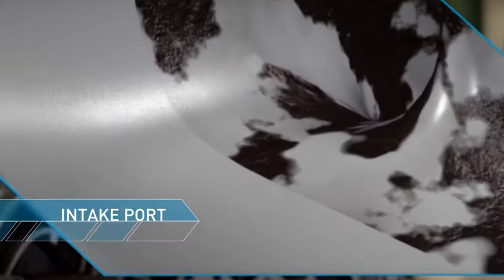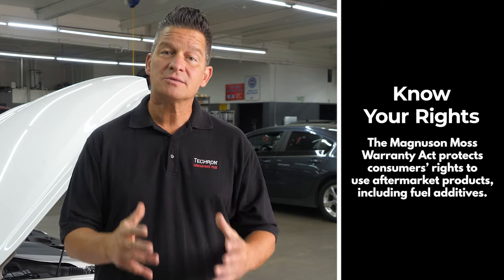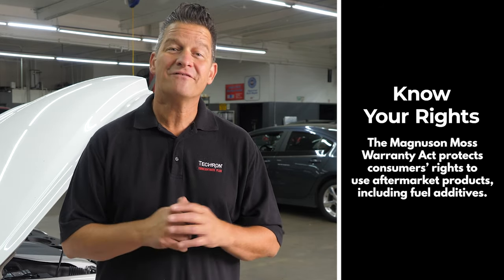Tecron Complete Fuel System Cleaner is scientifically formulated to be effective at its intended purpose and will not harm fuel system components. In addition, the Magnuson Moss Warranty Act enacted by the federal government protects consumers' rights to use aftermarket products, including fuel additives.